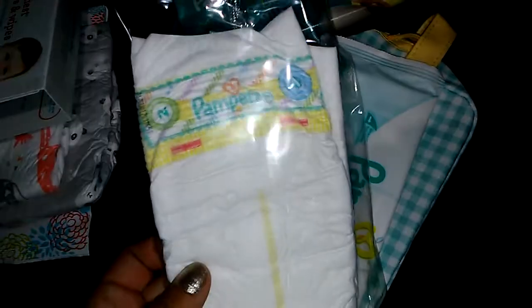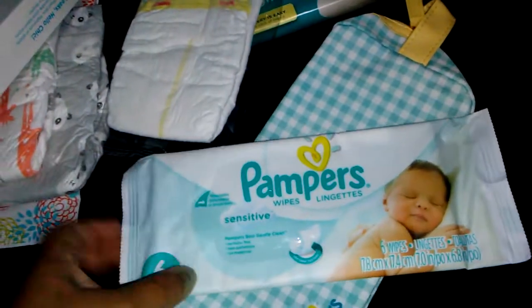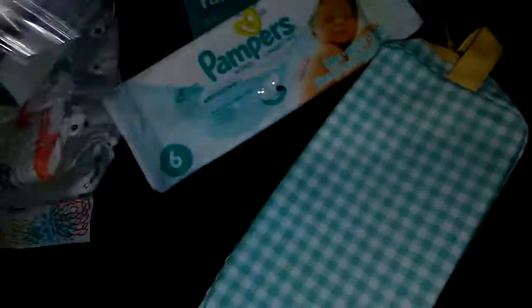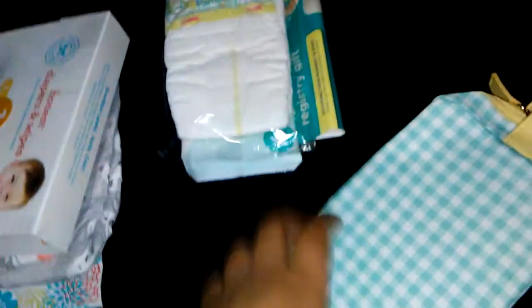We have Pampers — one Pampers Swaddler in Newborn and a 6-pack of wipes. It would have been nicer if we got 2 diapers, but one is good. This does have the wetness indicator right here. Newborn is up to 10 pounds, and size 1 is 8 to 14 pounds, and that also goes for the Up and Up — 8 to 14 pounds.